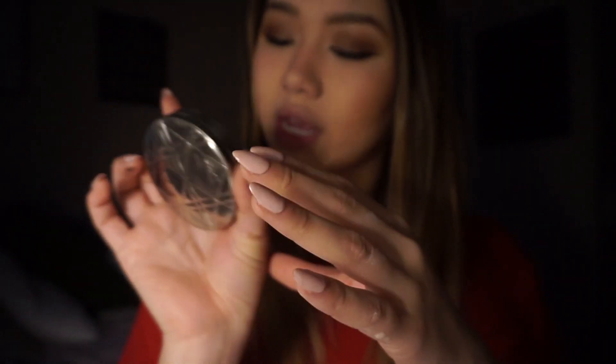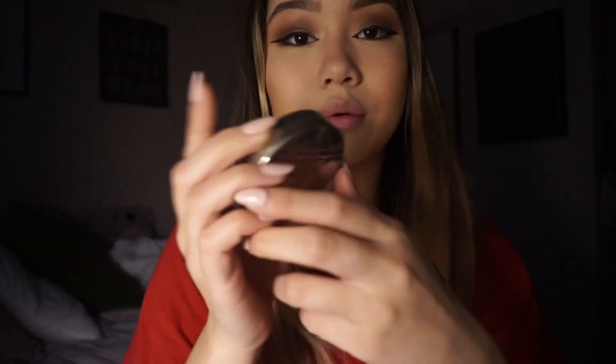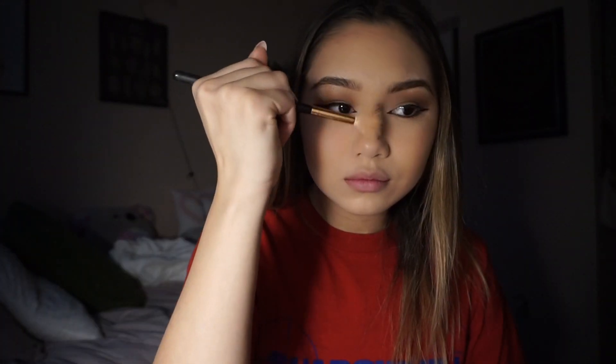Then I like to add a highlight. I use the Dior Nude Air Luminizer, and the shade I use is 001. This is my absolute favorite highlight. I feel like it's just the perfect shade of pink and it's so glowy and pretty. And then I like to add a little bit on the bridge of my nose, and then on the tip of my nose.